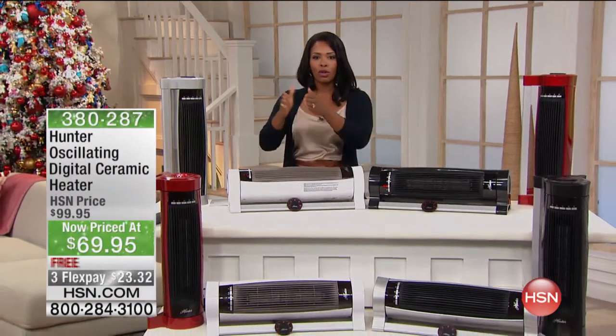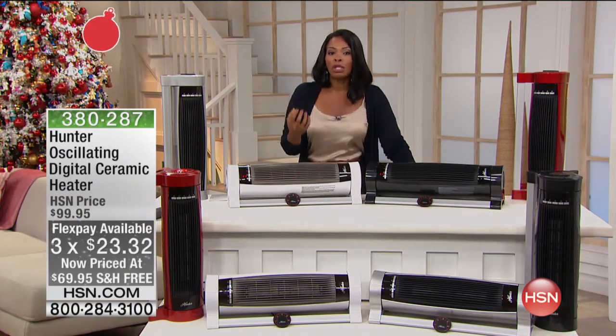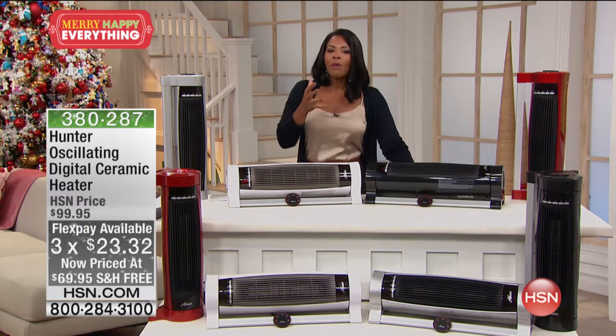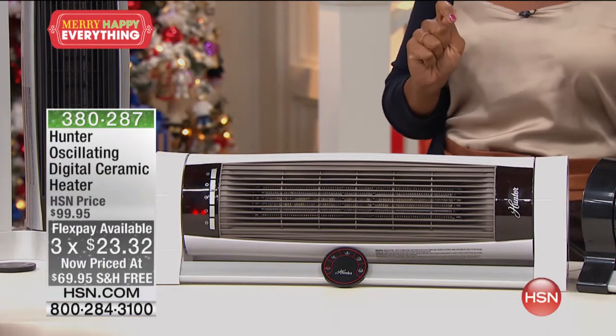We are officially into fall, and in a lot of places it's getting colder and colder — and it's only going to get colder. We have a solution for whatever room in your home you spend the most time in. You can turn down the big heater instead of heating the whole house, and heat where you are — with the Hunter Oscillating Digital Ceramic Heater.